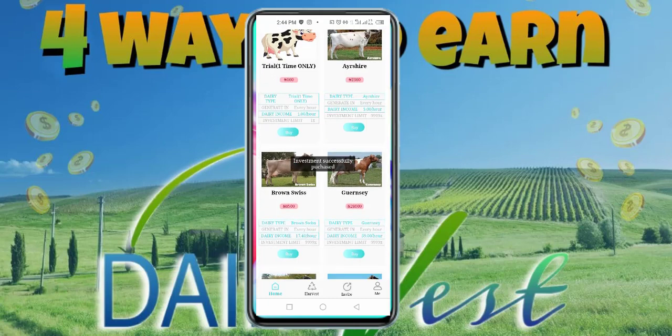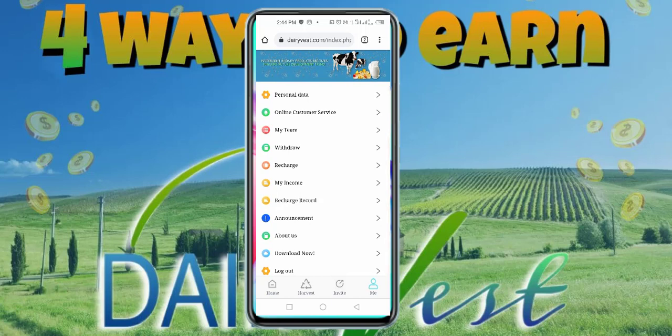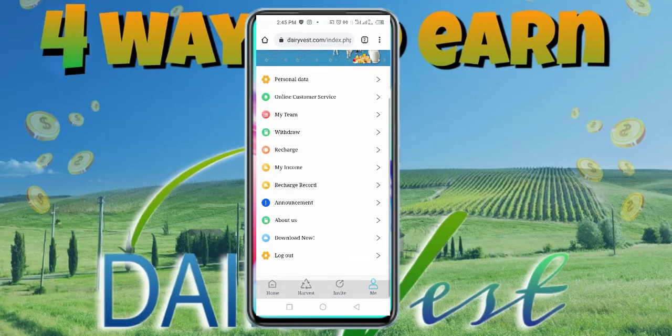I'm going to click on Invest. You can see that my hourly profit is now showing — the money I invested is 2,500 Naira and my hourly profit is 5 Naira. I have the option to come every one hour to harvest my 5 Naira, but I'm going to wait until the end of the day every 24 hours and then invest everything for that day at once. In My Income you can see the Ashaya plan purchase and that I'm yet to get any profit because I have to come back in one hour.